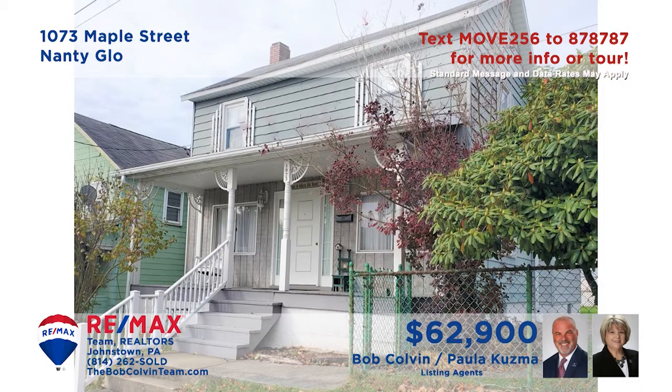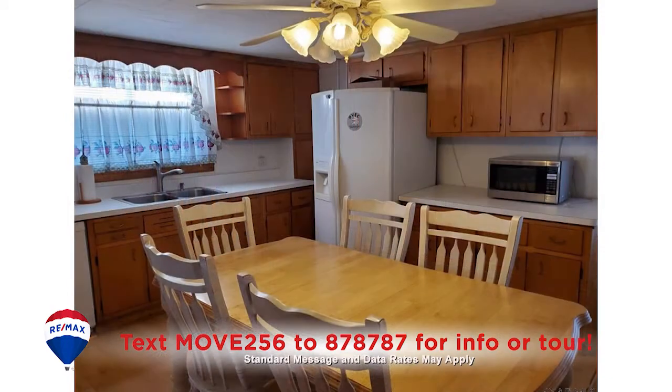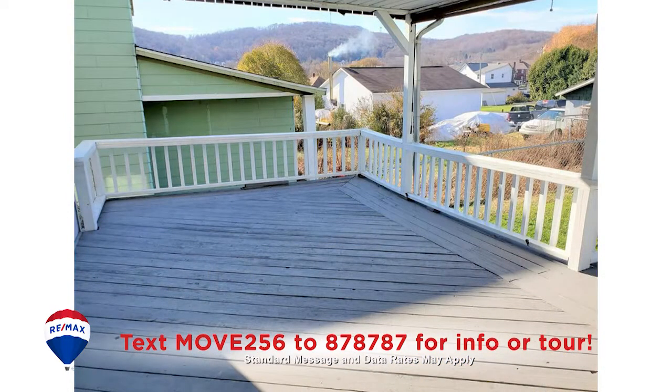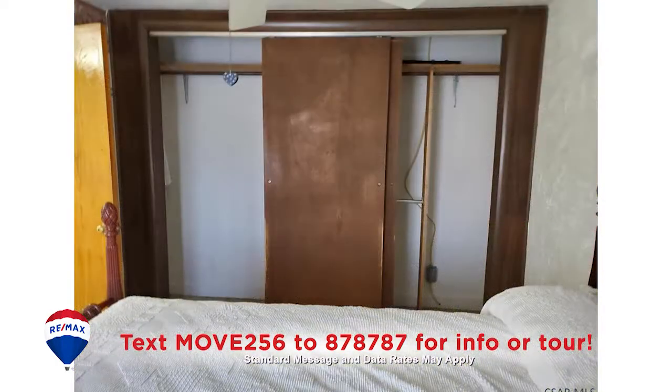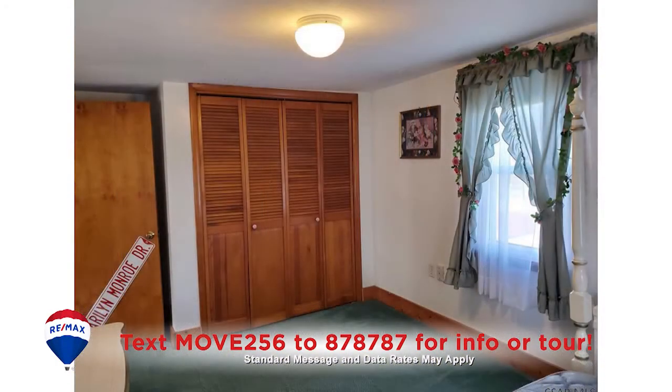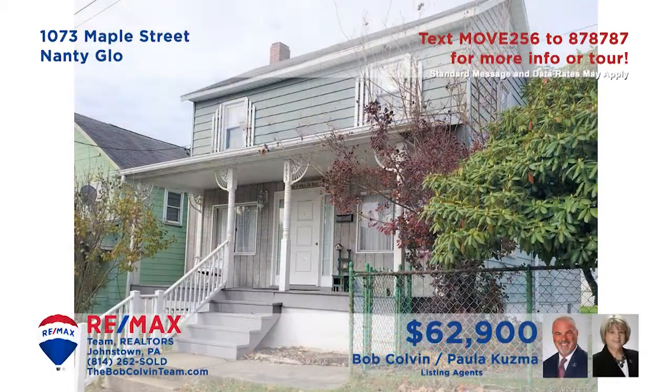Paula Kuzma and the Bob Colvin team welcome you to this comfy Nantiglo home. This inviting living room offers sunny windows and an open stairway. The eat-in kitchen offers appliances and ample cupboard space. Outside you'll find a spacious covered deck as well as carport parking. Two bedrooms feature double closets and the third offers triple closet space. All this plus a work-ready laundry room too. Contact the Bob Colvin team to schedule a personal tour.